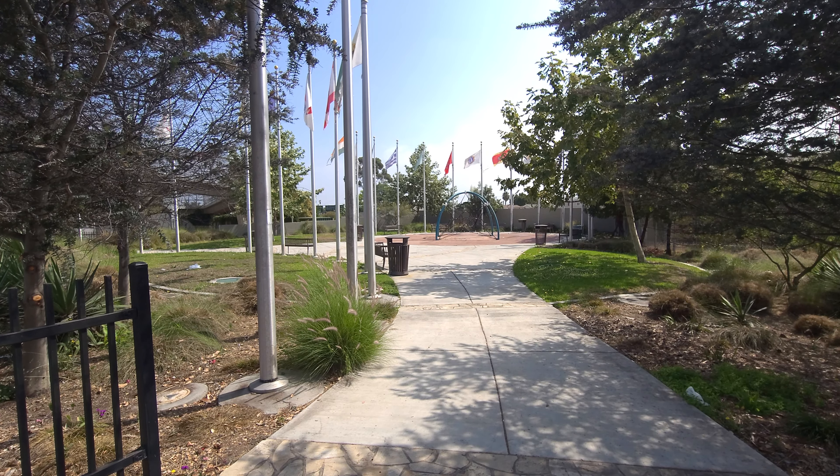That was our quick trip right along Gaffey Street, right at the end of the 110 and 47 freeways, to take a look at the San Pedro Arch, Welcome Park, and the Los Angeles Sister Cities Plaza. Thanks for coming along — be sure to hit that like button, hit that thumbs up. I'd really appreciate it, and hit subscribe; you'll be notified the next time we have another adventure, especially a live adventure. Have a great day.